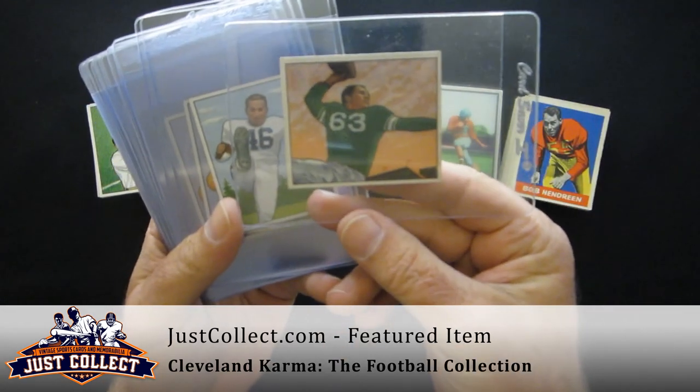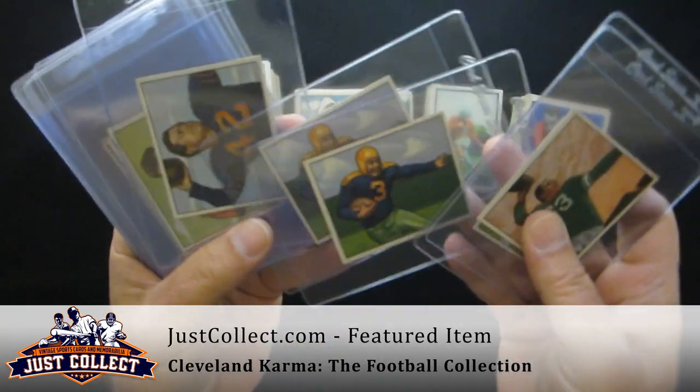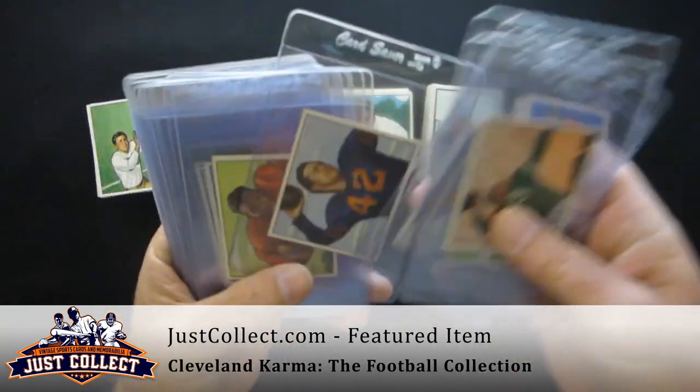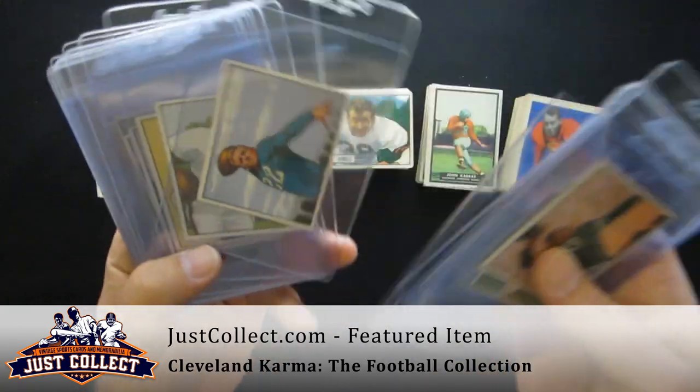From the 1950 Bowman set: Y.A. Tittle, Lou Groza, Tony Canadeo from the Packers — two of those — Sid Luckman, Joe Perry, Hall of Fame rookie.